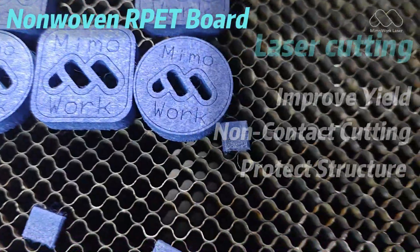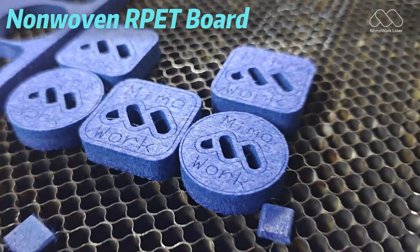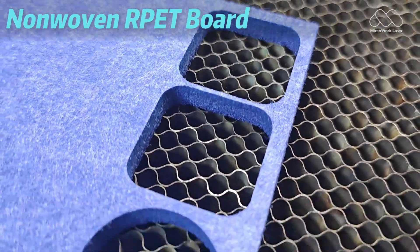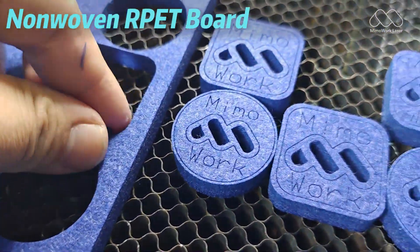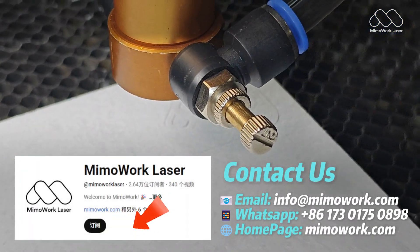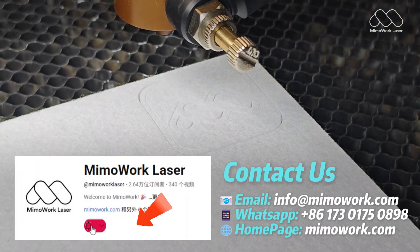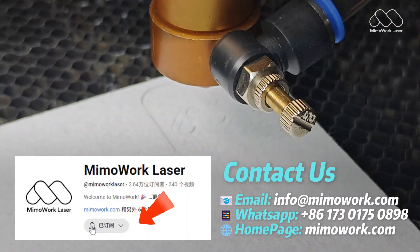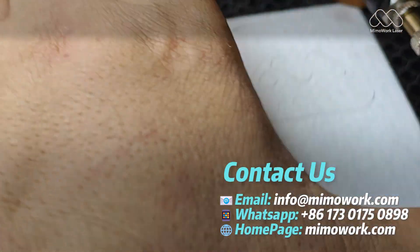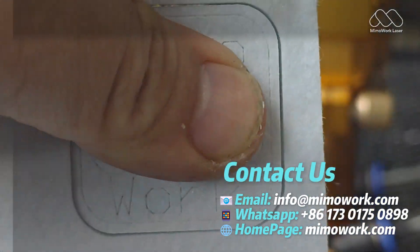In short, laser cutting isn't just a new tool — it's a smarter way to work. It boosts efficiency, improves quality, and opens up new possibilities for customization. If you want to learn more or explore adding laser cutting to your production line, get in touch with us. The experts at Mimowork will help you find the perfect solution for your needs.